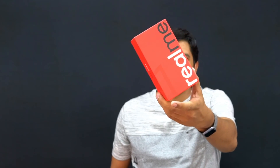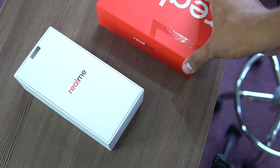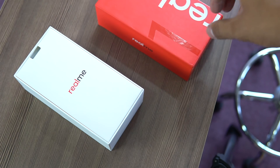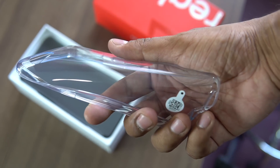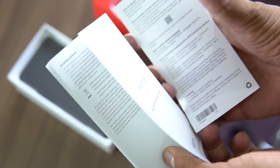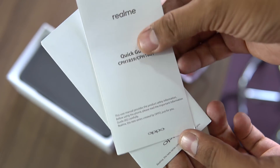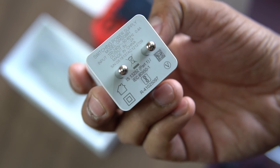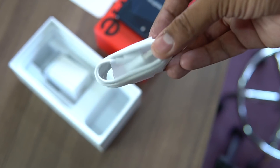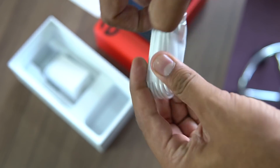Now let's unbox the device. The box is red in color, and inside the first thing you notice is a rubber case to protect the sides and back of the phone. After that there are a couple of booklets alongside the SIM ejector tool — an information guide and a quick start guide. The other accessories include a travel adapter with 5V 2A output and a micro USB cable.